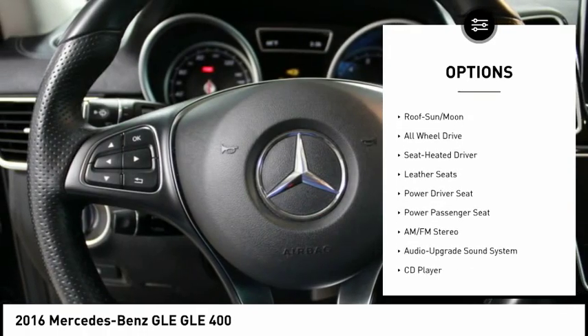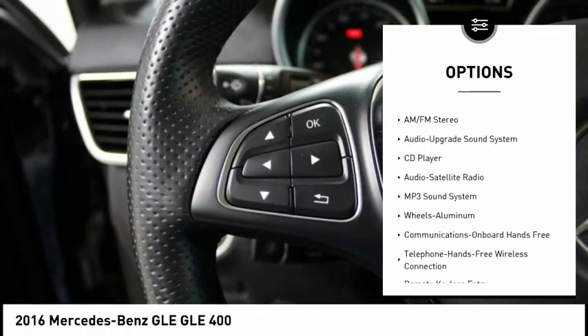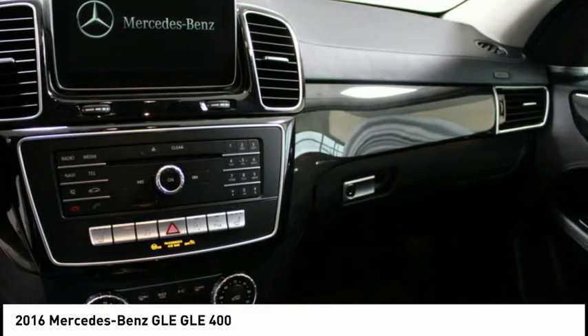Power Tilt/Sliding Sunroof with Camera, Surround View Camera System, Trailer Hitch, Wheels: 20 AMG 5-Spoke Titanium Grey Gloss Turn.